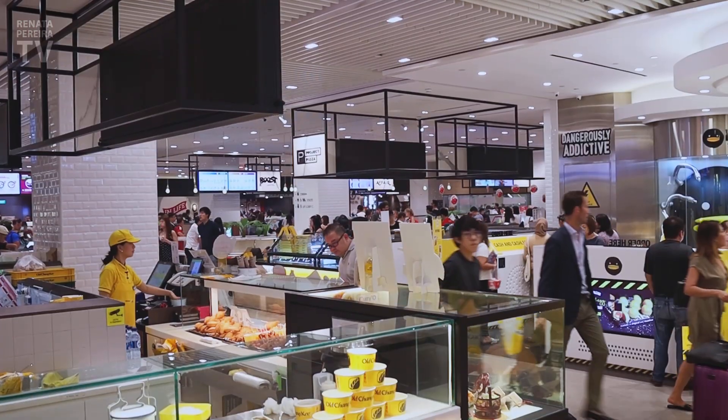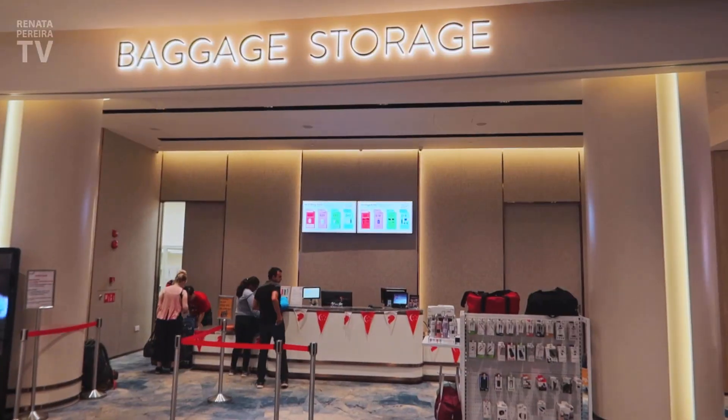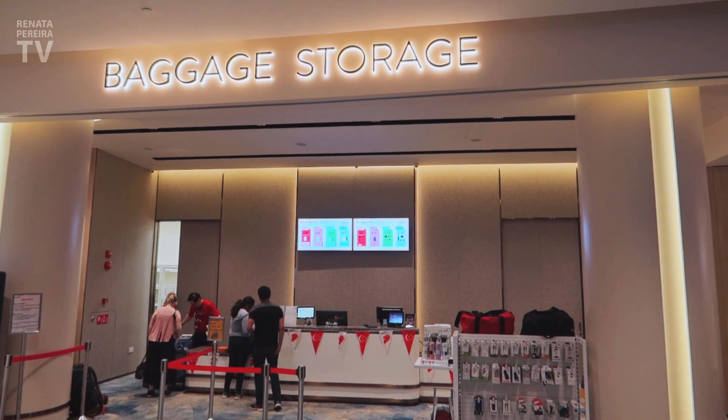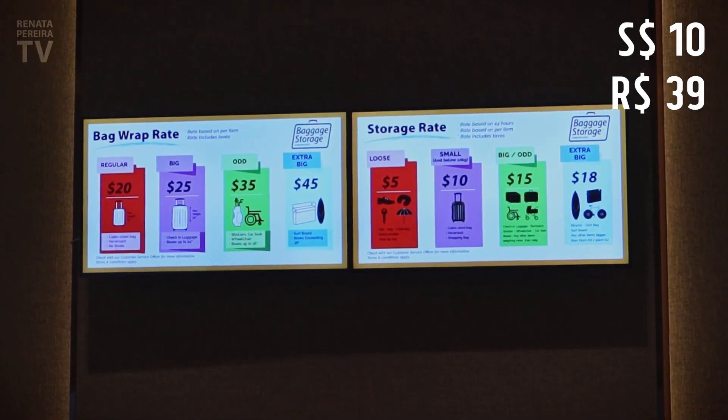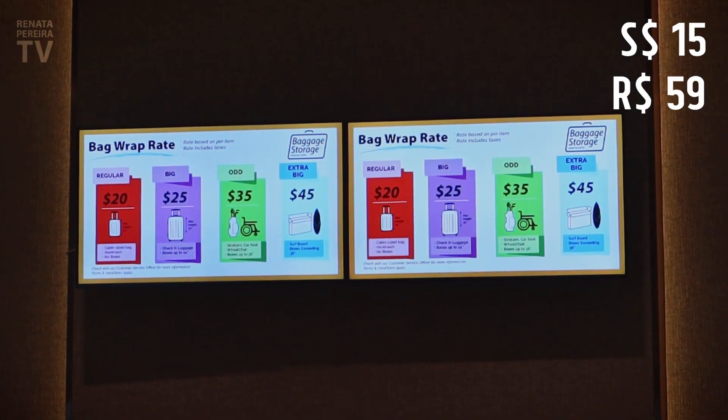Down in the basement you can get very close to the waterfall without getting wet — there's a glass barrier. If you have time here and don't want to carry your hand luggage around, you can leave it here. It's $10 Singapore for carry-on and $15 for a large suitcase.